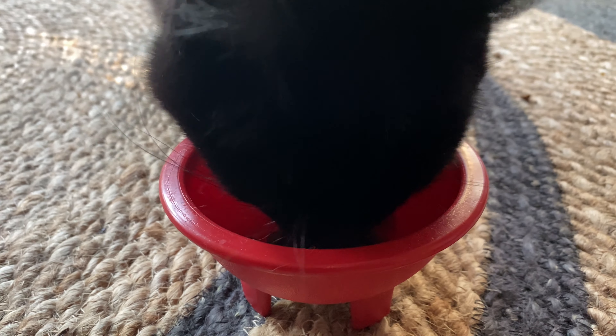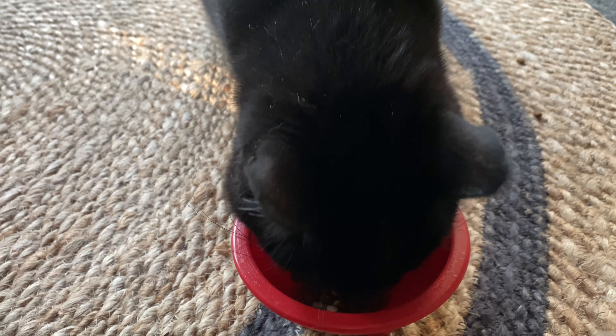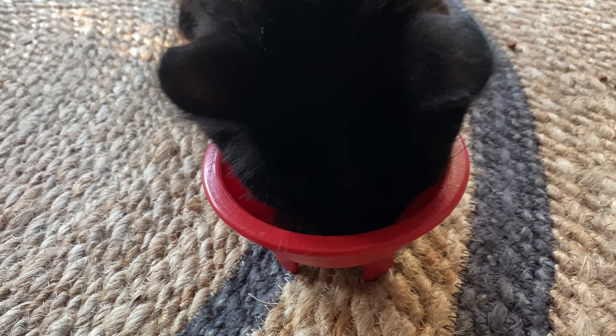This is Blackie — 14 years old, close to 15 actually — and he has some stomach issues, but seems to like this food a lot.